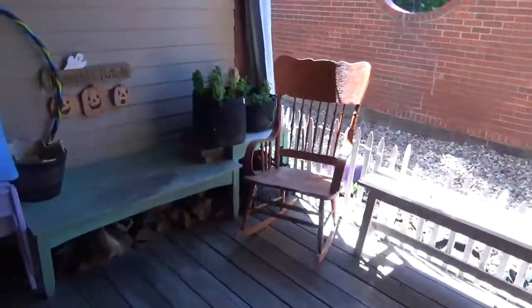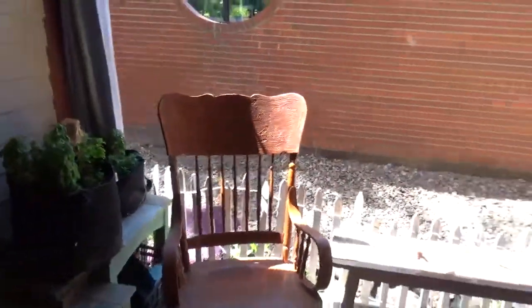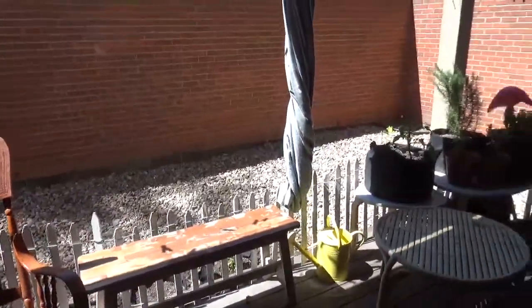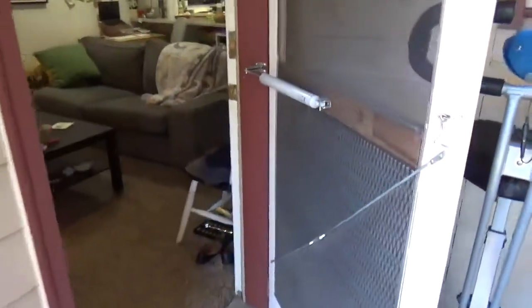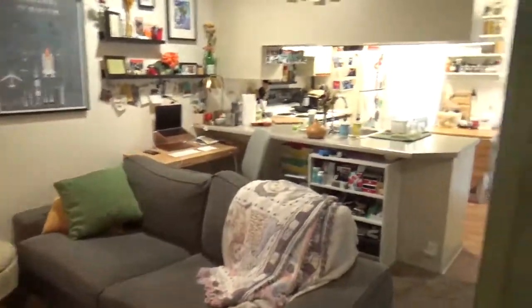We're gonna go out to the balcony. Here is the balcony at 107 — she's got lights strung up. And we're gonna enter once again into the home: fireplace is behind a TV.